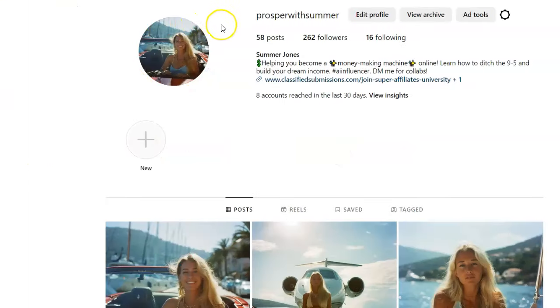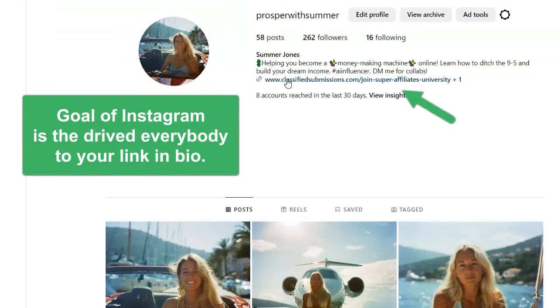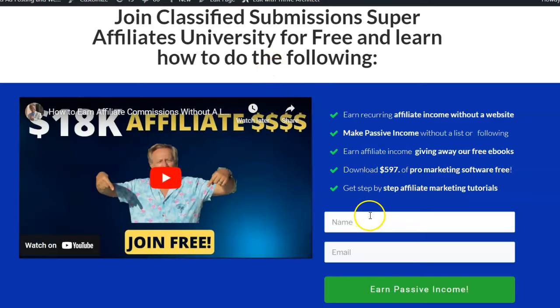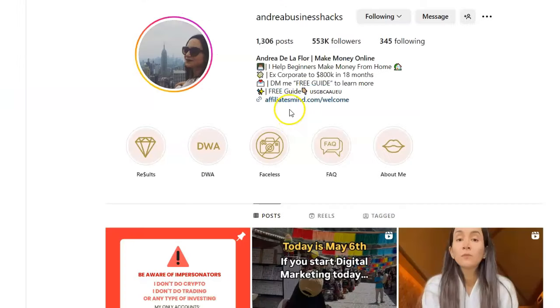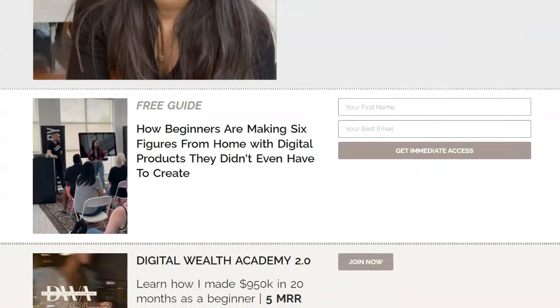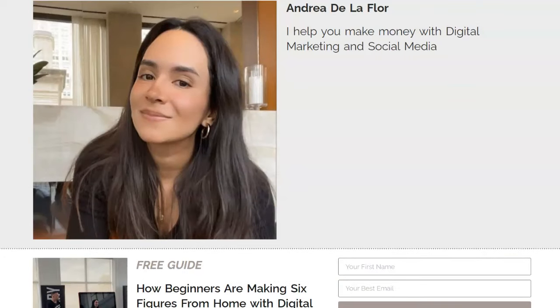So what's the goal of this Instagram page? It's different than YouTube because you really can't put links in descriptions very well here. The whole goal is to get a lot of content out there, a lot of traffic and followers, and drive everyone to your link page. I've got mine pointing to my newsletter landing page. Andrea Business Hacks has her own little page just for Instagram with an opt-in page and different courses she sells.